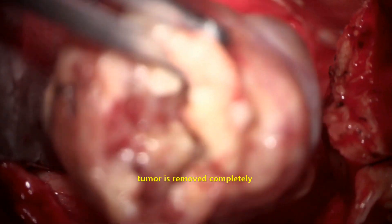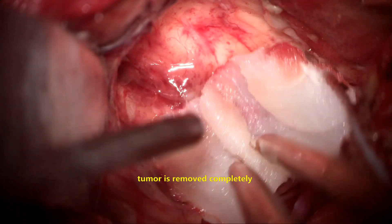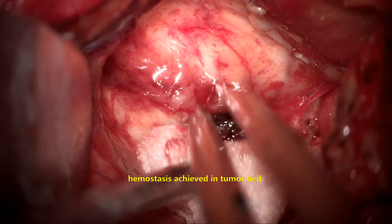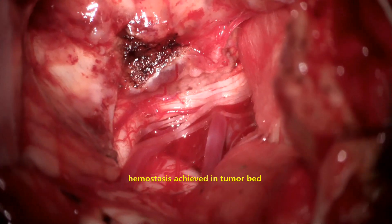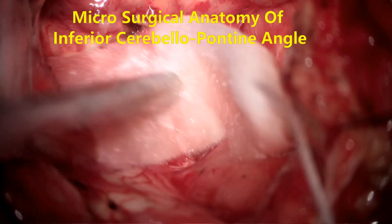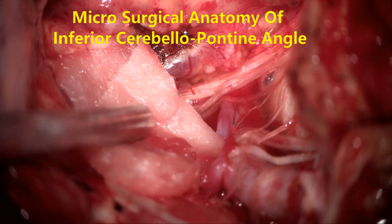The normal gliotic cerebellum is now visible. Any bleeding from the deeper parts where the tumor was adherent to the inferior surface of the cerebellum is coagulated and hemostasis is achieved. The area is continuously irrigated with warm saline to prevent vasospasm of the important neurovascular structures, including the vertebral artery and its branches.